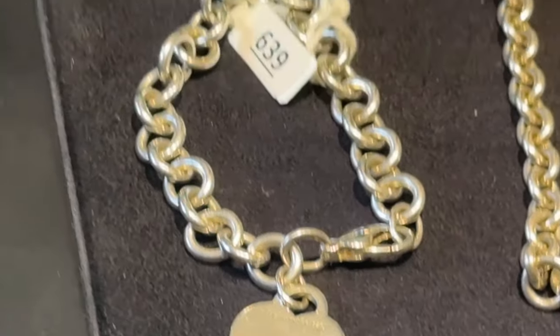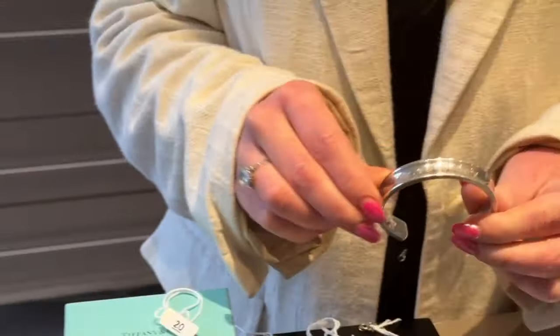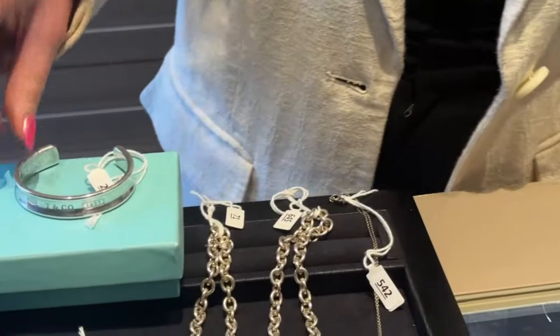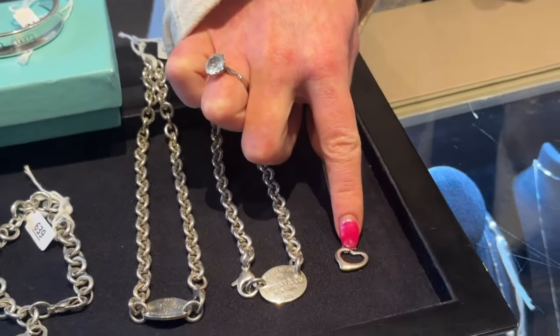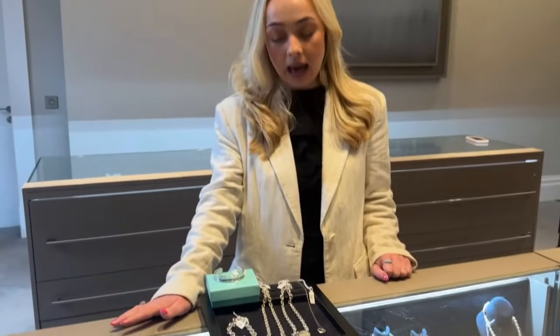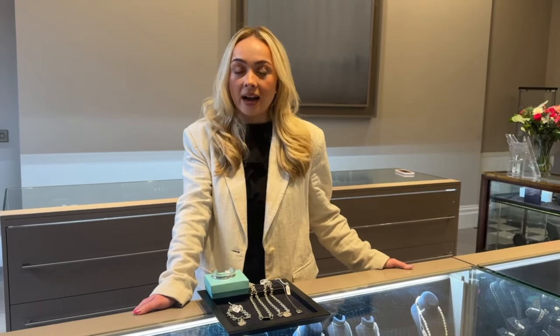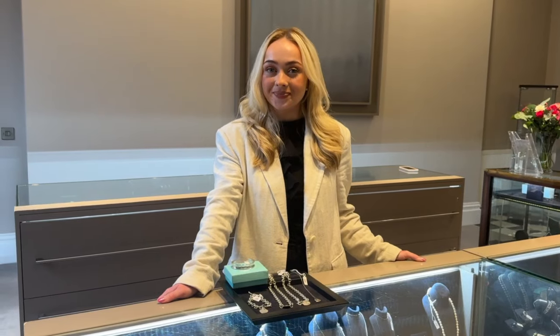We also have a lovely cuff, lot 20 — it's really heavy with a lovely inscription at the front. And then there's a lovely heart-shaped pendant, very simple on a fine chain. All of this Tiffany jewelry is super affordable, and if you have Tiffany pieces sitting in your jewelry box that you don't wear, definitely bring them in to us — you'd be really surprised how much they can fetch at auction.